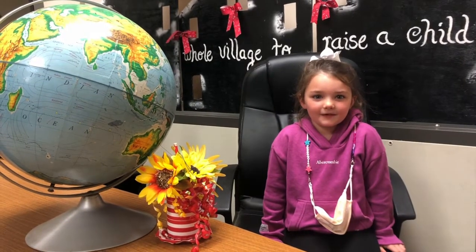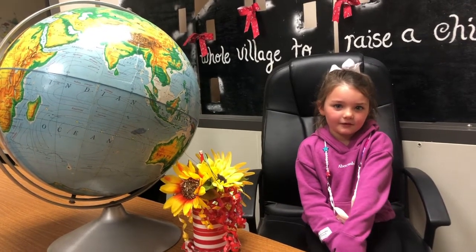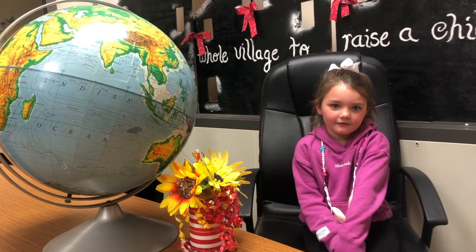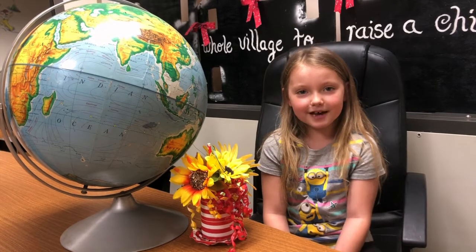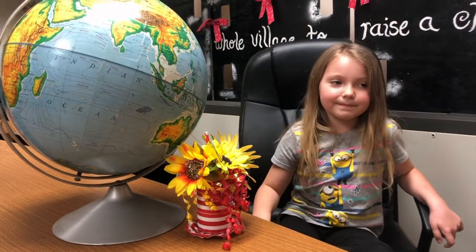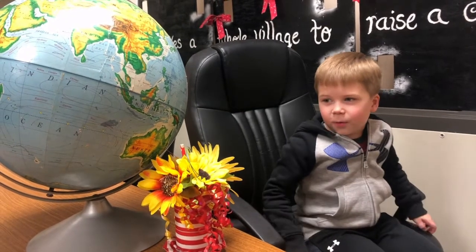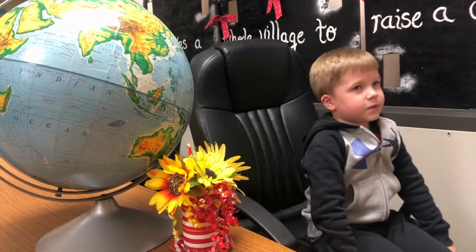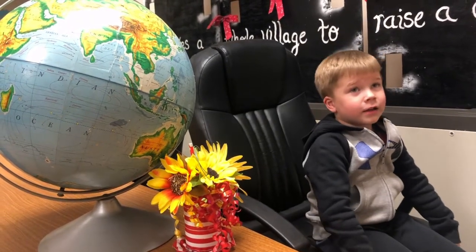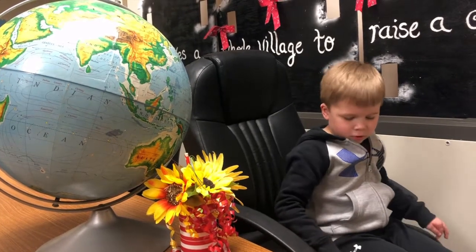Hi, my name is Brinley. My favorite part about Porter is reading groups, and I like to read the books all by myself. Hi, my name's Emily. My favorite part is math — I like making patterns. Hi, my name is Emmett. My favorite part about kindergarten is reading groups because they learn how to read. I learn how to read books, and we read little and big books.